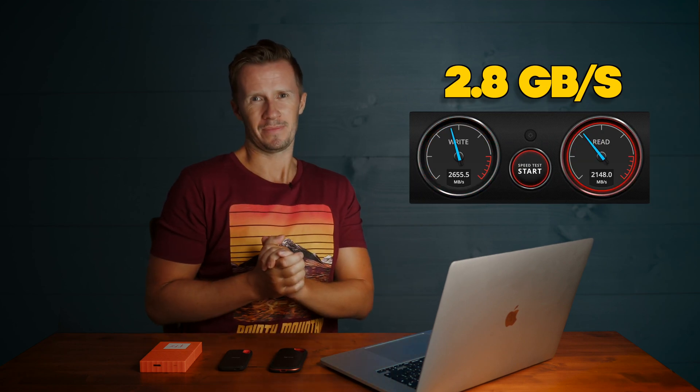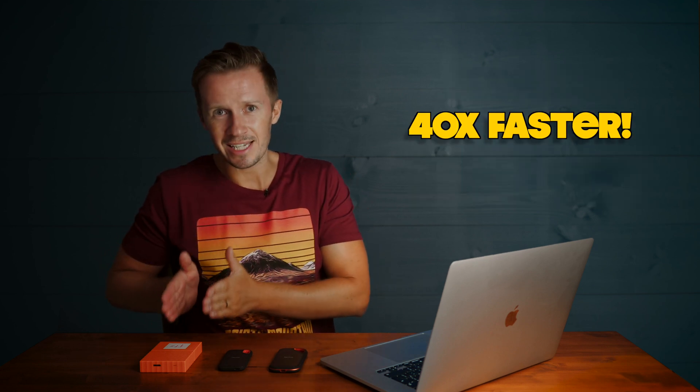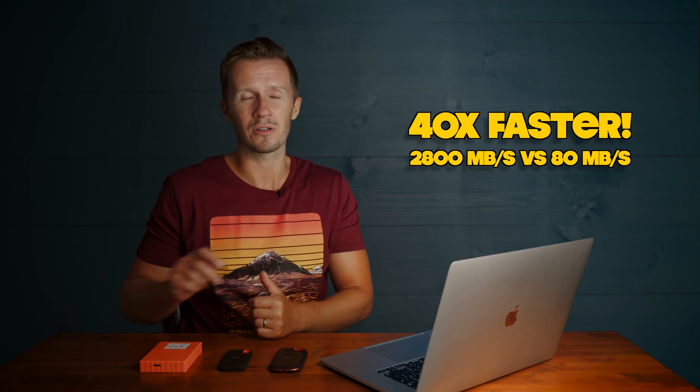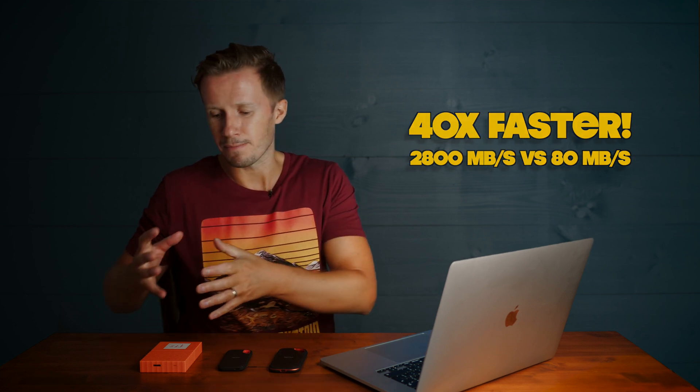The hard drive inside this near top-of-the-range MacBook Pro has a data transfer rate of about 2.8 gigabytes per second. That's incredibly fast — approximately 40 times faster than the 80 megabytes per second you get on this external hard drive by Western Digital. It's a mechanical hard disk drive, very popular and very common. Almost every video editor or creator is going to run out of space on their internal hard drive and require some kind of external storage solution.